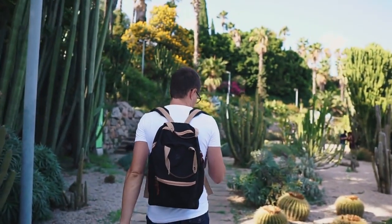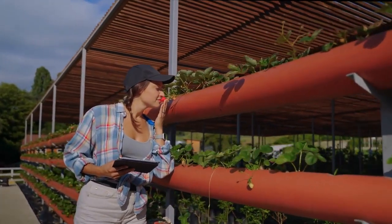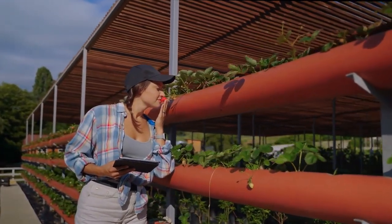For a botanical adventure, visit Cruickshank Botanic Garden. Marvel at an array of plant collections from around the world and enjoy the peaceful ambience of this hidden gem within the University of Aberdeen.